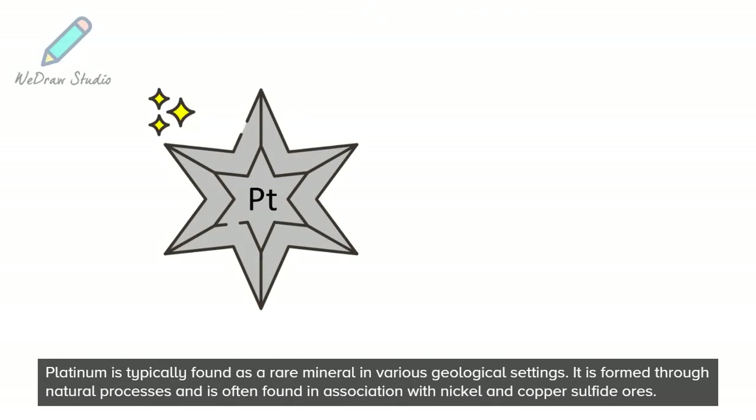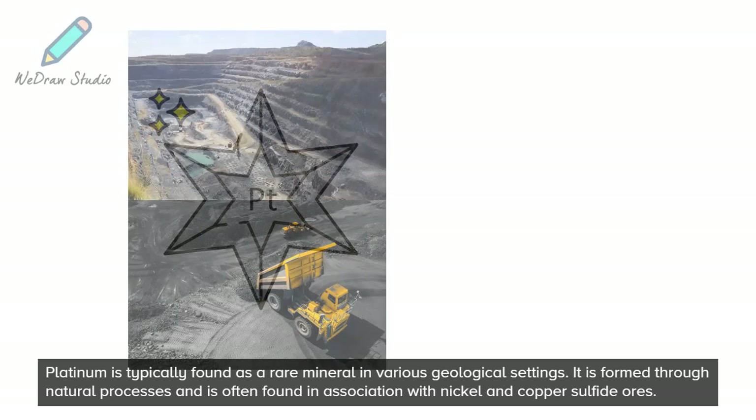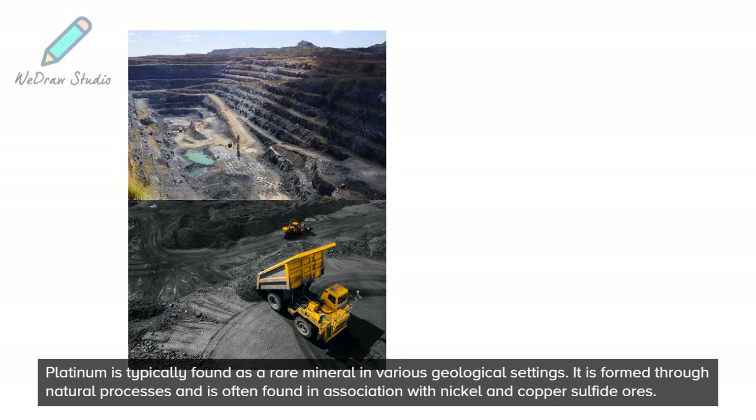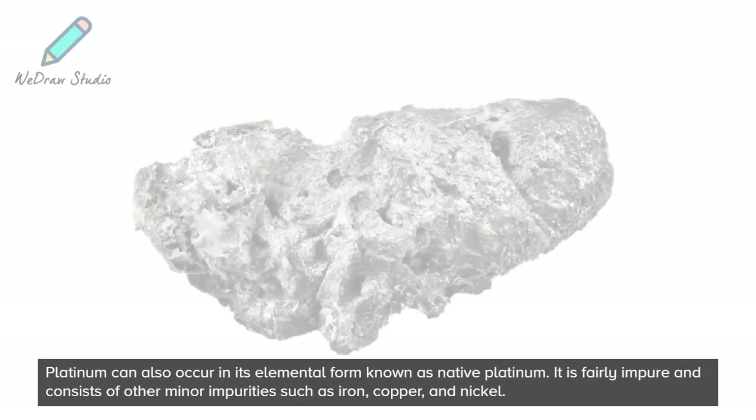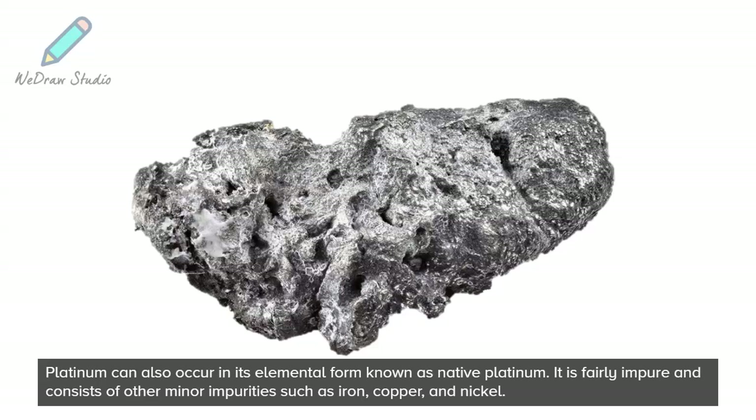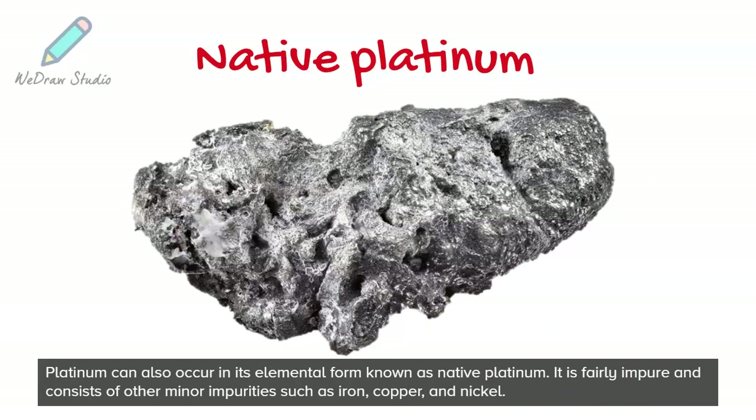Platinum is typically found as a rare mineral in various geological settings. It is formed through natural processes and is often found in association with nickel and copper sulfide ores. Platinum can also occur in its elemental form known as native Platinum, and is rarely pure, consisting of minor impurities such as iron, copper, and nickel.